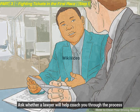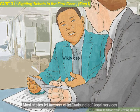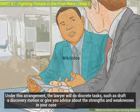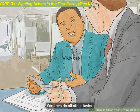Ask whether a lawyer will help coach you through the process. Most states let lawyers offer unbundled legal services. Under this arrangement, the lawyer will do discrete tasks, such as draft a discovery motion or give you advice about the strengths and weaknesses in your case, while you then do all other tasks.